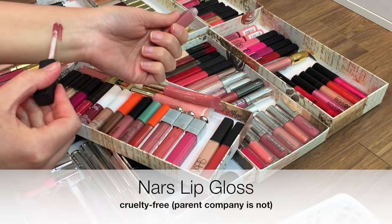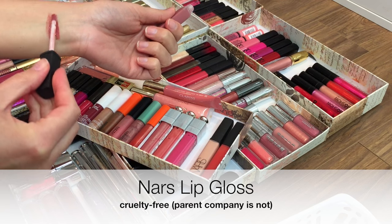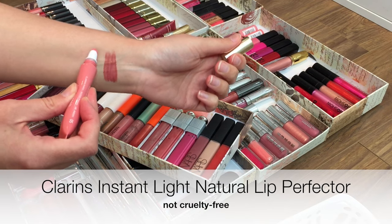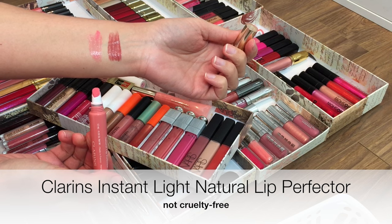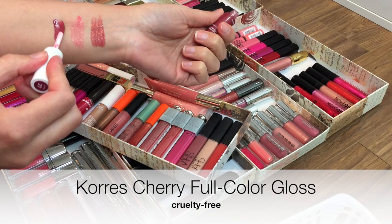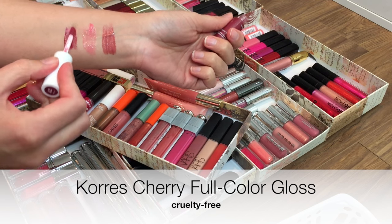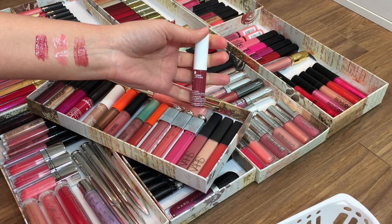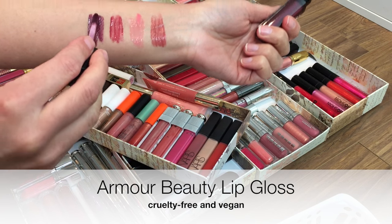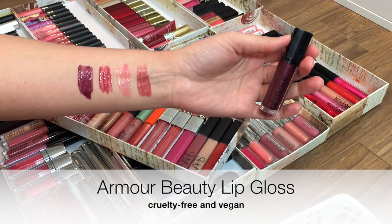I also pulled out some of the glosses that I know are a bit older to try to work through them first — kind of like a weekly basket. These Clarins Lip Perfectors are almost kind of balmy in texture, they feel incredible on the lips, and they smell like vanilla cupcakes. These Korres full-color glosses are indeed full color — very opaque — and Armour Beauty is one of those indie brands available on Beautylish, with amazing pigmentation.